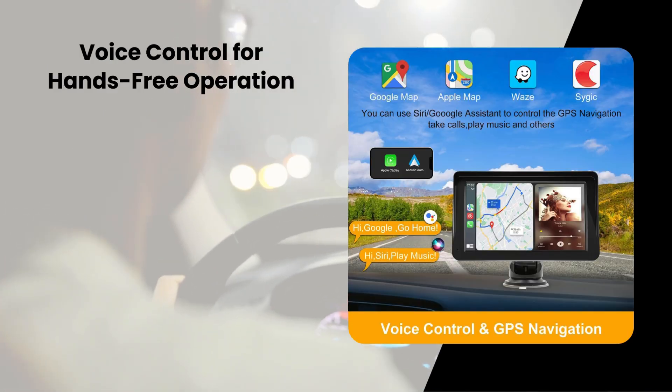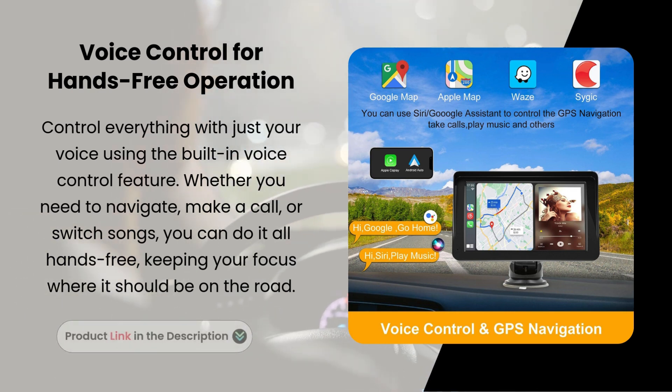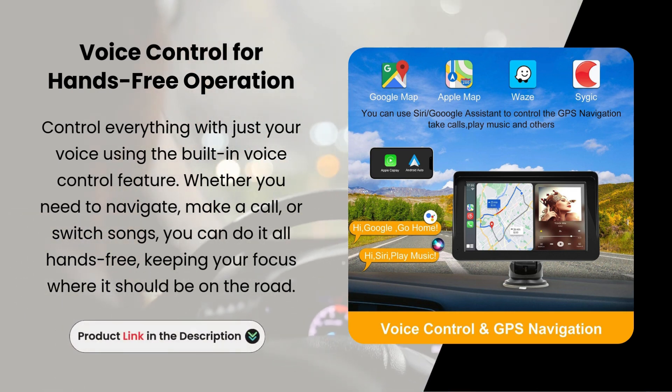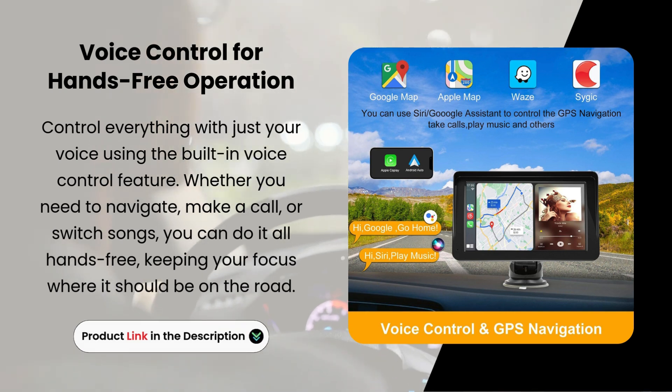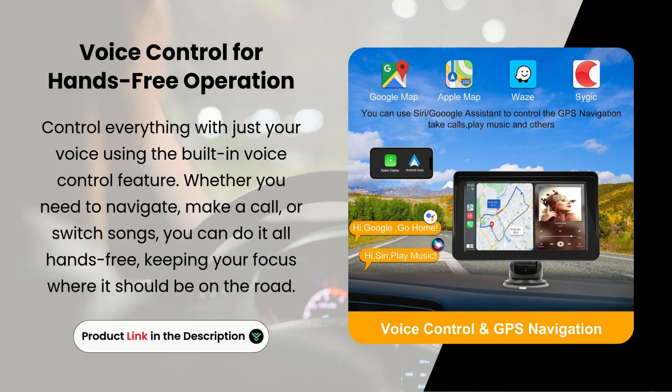Voice control for hands-free operation. Control everything with just your voice using the built-in voice control feature. Whether you need to navigate, make a call, or switch songs, you can do it all hands-free, keeping your focus where it should be — on the road.